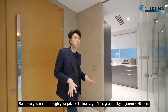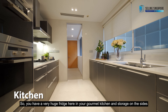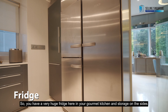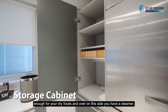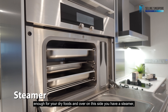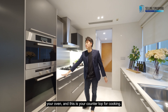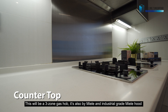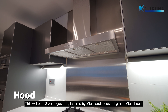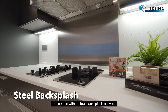Once you enter through your private lift lobby, you will be greeted by your gourmet kitchen. You have a very huge fridge here and storage on the sides, enough for your dry foods. Over on this side, you have a steamer, your oven, and this is your countertop for cooking. This will be a 3-zone gas hob, also by Miele, with an industrial grade Miele hood that comes with steel backsplash as well.